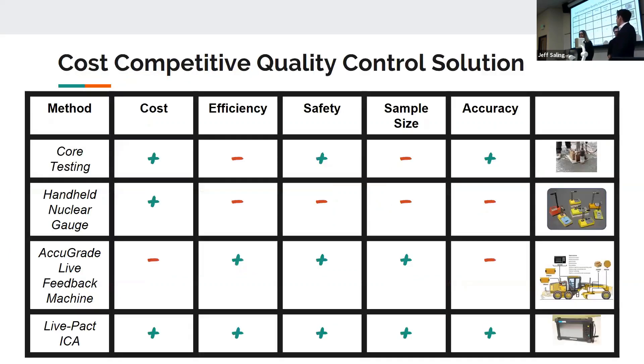The ICA addresses all of the market pain points that our competitors fail to meet. Other live data feedback machines cost nearly twice as much and have only half the accuracy. Handheld nuclear gauges are dangerous, highly regulated, and can only be used post-compaction. The current quality assurance method is core testing, but core testing only tests less than 1% of the total compaction area, which can lead to a lot of holes in testing.